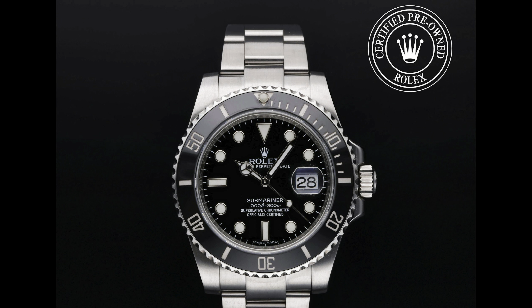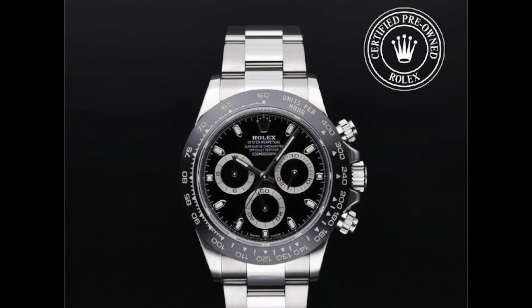It's dead. That Submariner is a 40 millimeter, black dial, black ceramic bezel. Ladies and gentlemen, you do whatever you want to do.